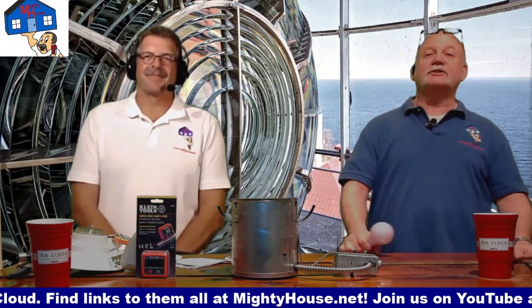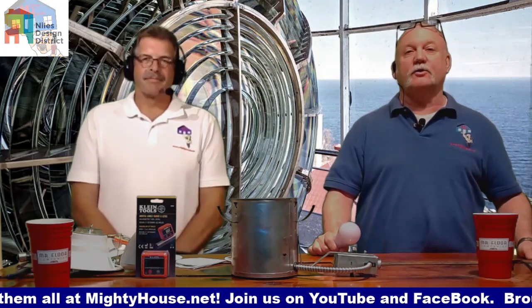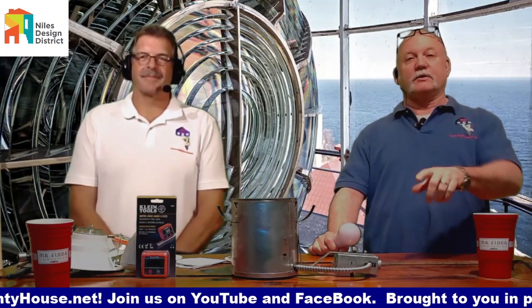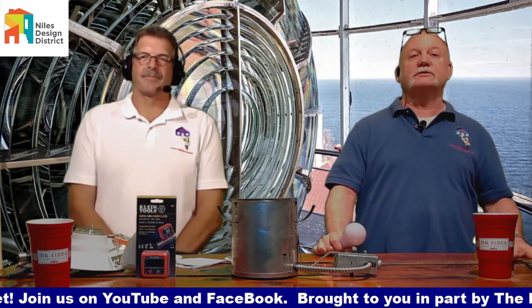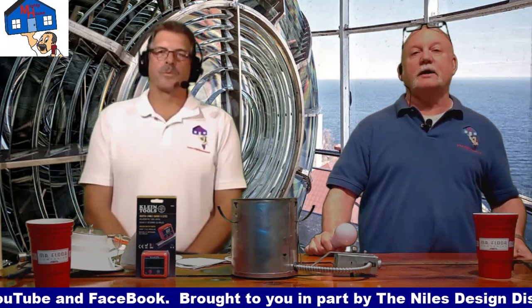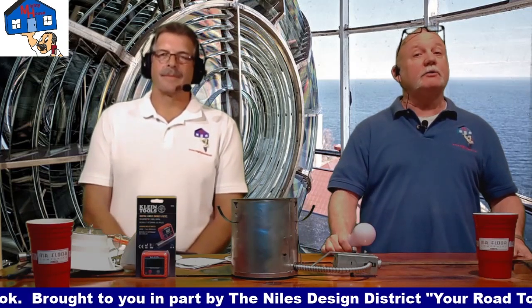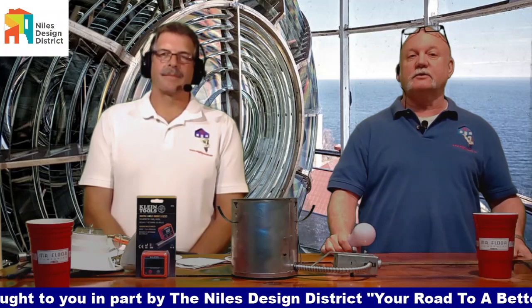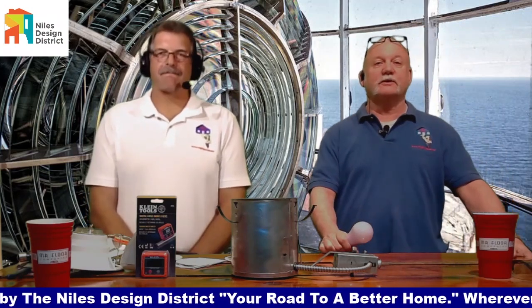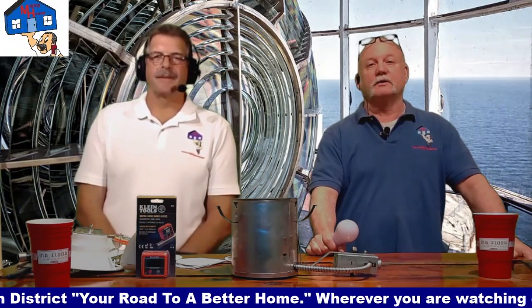I want to say thanks to the Niles Design District for helping us out. Go to NilesDesignDistrict.com for more information — we also have a link below. Make sure you click on the subscribe button and click the little bell so you're notified the next time we post. If you've got a topic you want us to talk about, send a note to rich@mightyhouse.net or post it down below.